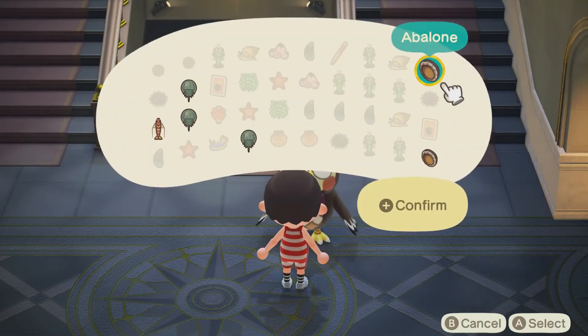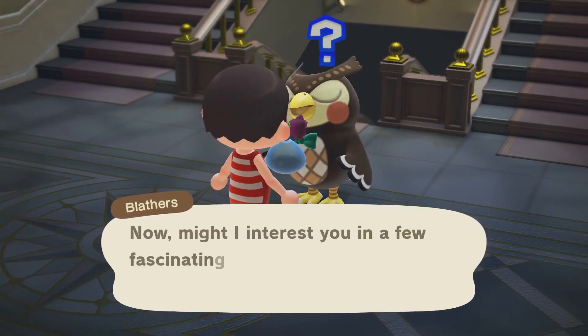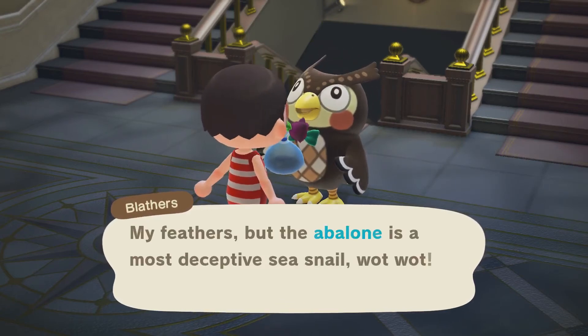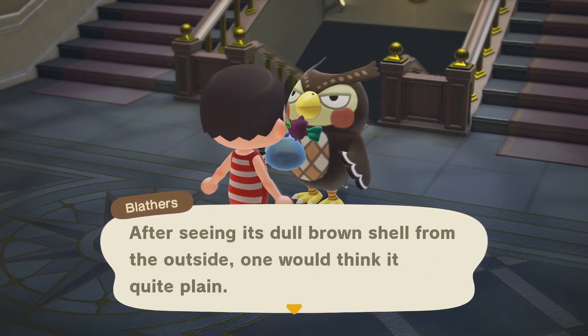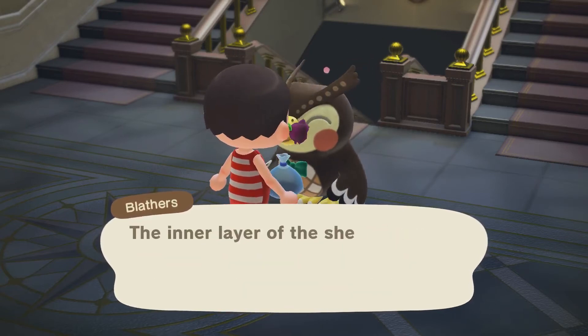Donating the abalone. Blathers is going to tell us some facts. The abalone is the most deceptive sea snail. After seeing its dull brown shell from the outside, which makes it quite plain, take a gander inside and you'll see this abalone's home is a shimmering beauty to behold.